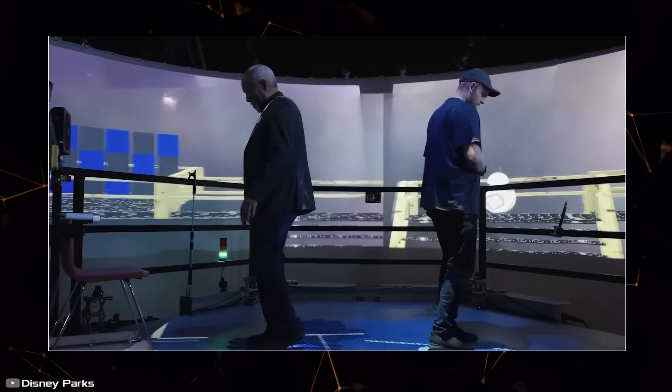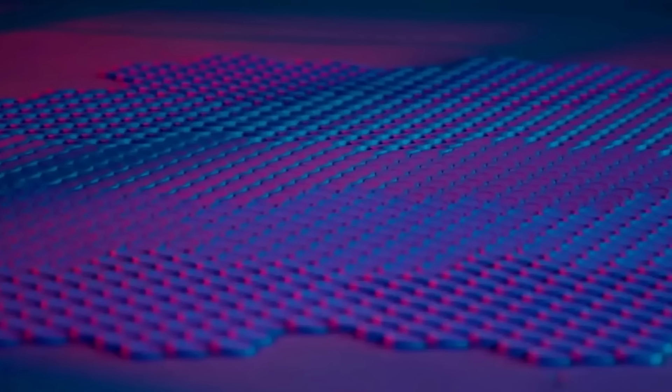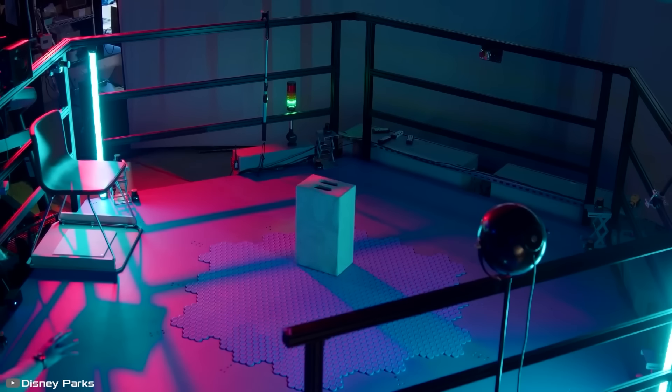The design can be used not only for VR games, but also applied in theatrical productions. Thanks to the platform, a dancer can perform complex movements in place, while virtual backgrounds smoothly transition.